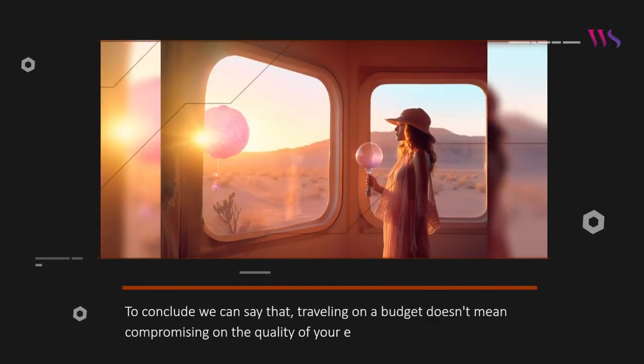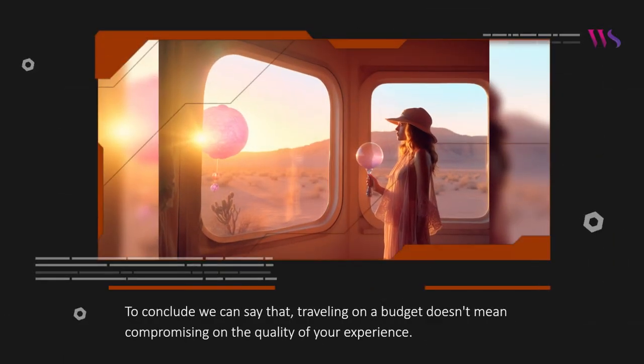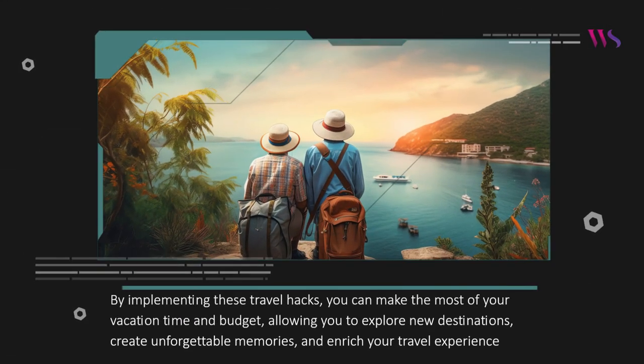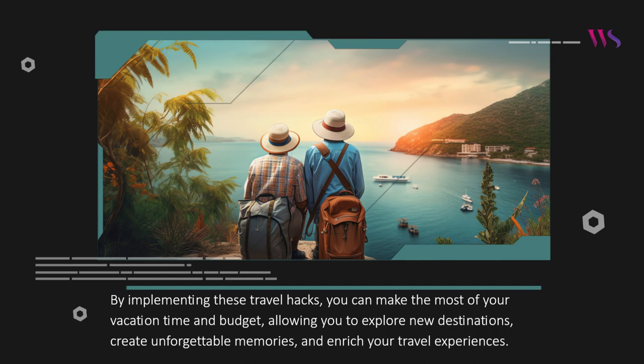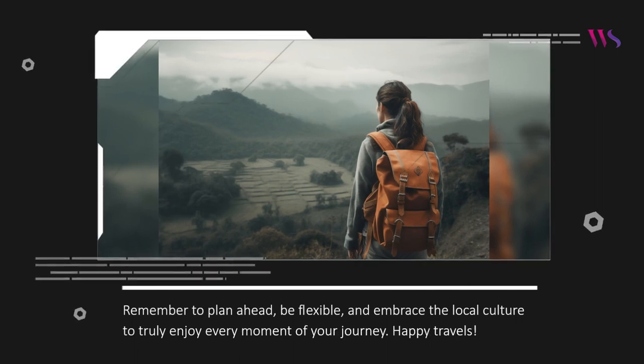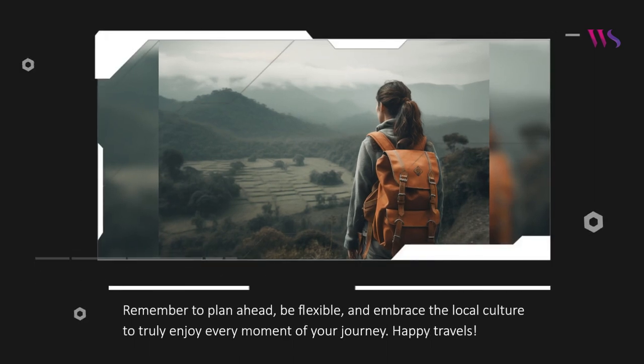To conclude, traveling on a budget doesn't mean compromising on the quality of your experience. By implementing these travel hacks, you can make the most of your vacation time and budget, allowing you to explore new destinations, create unforgettable memories, and enrich your travel experiences. Remember to plan ahead, be flexible, and embrace the local culture to truly enjoy every moment of your journey.